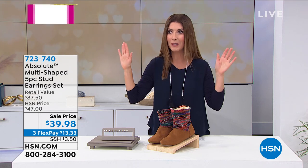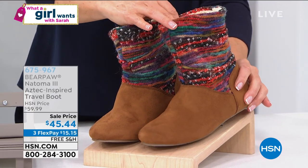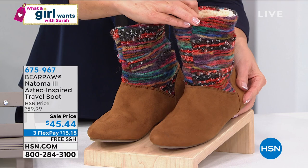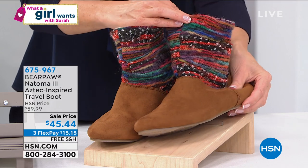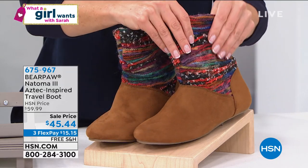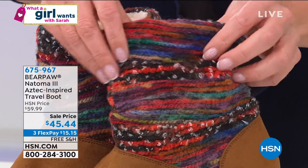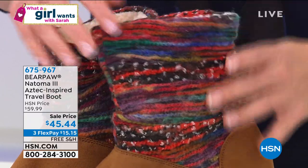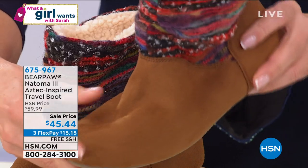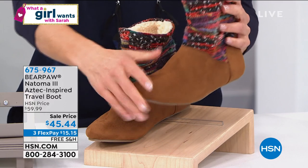And for all my Bare Paw girls out there, I've got a new low price. We love it when Bare Paw goes on sale! The new low price on the Bare Paw is $45.44. We've never done this on the Aztec. It's all micro suede, done in a beautiful gorgeous kind of knit multicolored design with Aztec influence, with a beautiful wool blend lining and sheepskin footbed. They're soft, they're cozy — it's like a boot, a slipper, and a shoe all in one. We have the lowest price we've ever offered on Bare Paw.